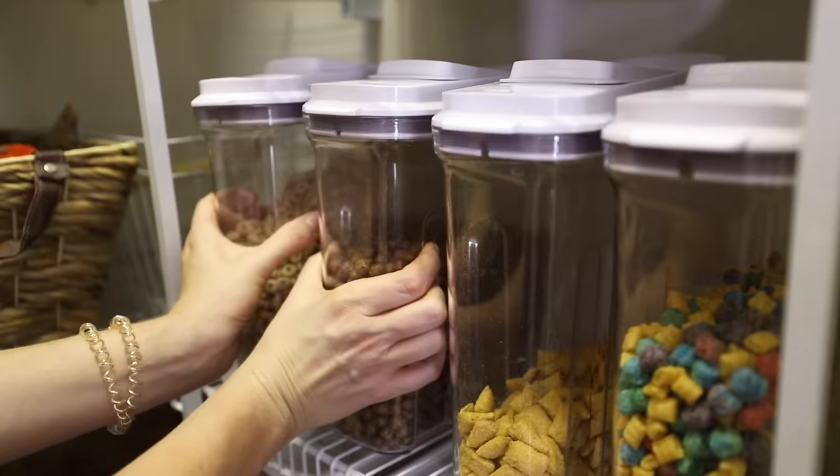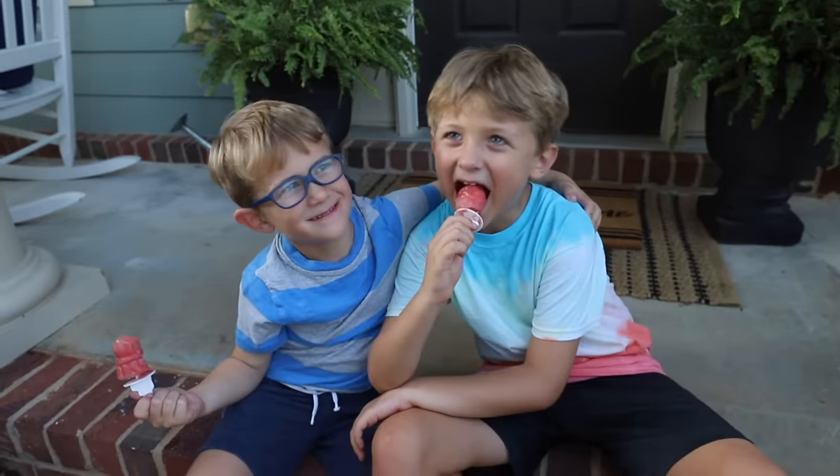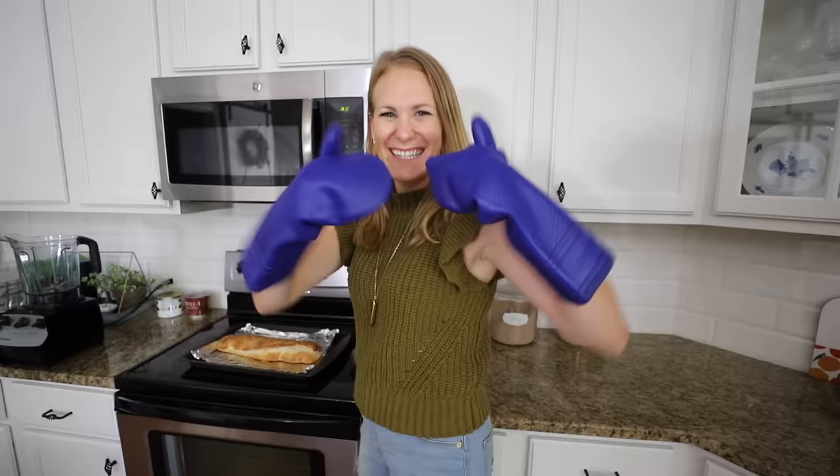Hey guys! We get to spend the day together and you're gonna leave with tons of awesome and easy ideas you can try with your family. This video is sponsored by Walmart Plus — it's such an honor to say that. I save a ton of time and money. These are all my tried, tested, and true finds around my house. Let's jump into it.